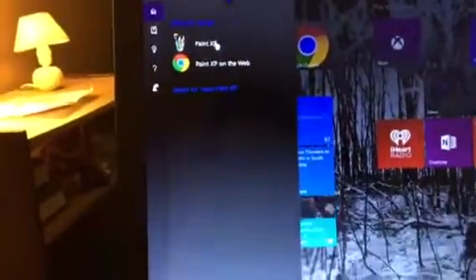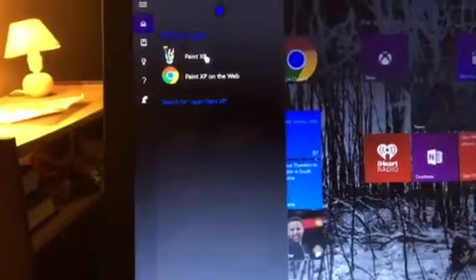I'll ask Cortana about it. Open Paint XP! Which one do you want? One Paint XP, or two Paint XP on the web?